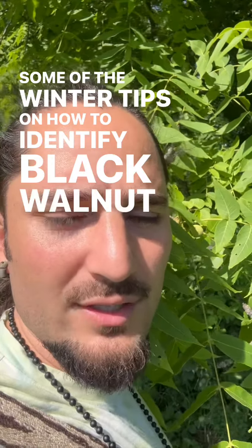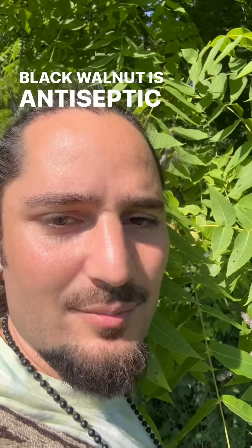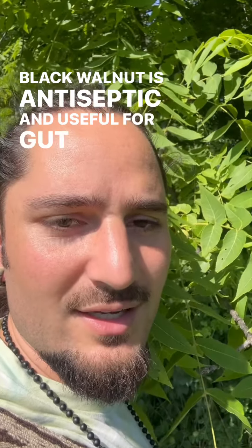It's almost citrus-like but incredibly unique, and one that must certainly be experienced on your own. If you're subscribed to the YouTube channel, you may have seen some of the winter tips on how to identify black walnut using the bark and the twigs. Black walnut is antiseptic and useful for gut and digestive issues.